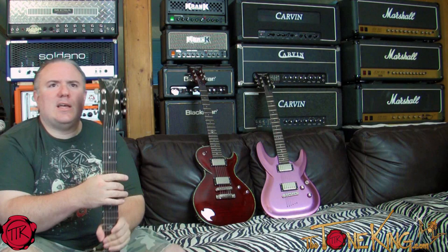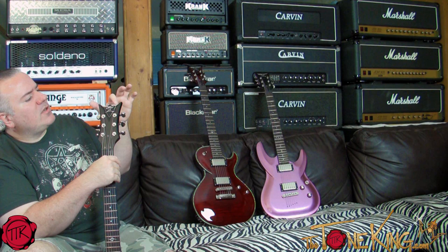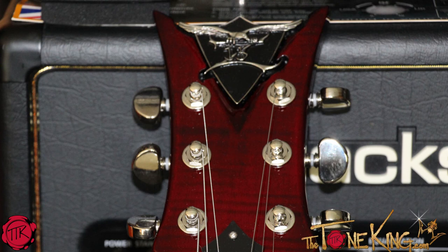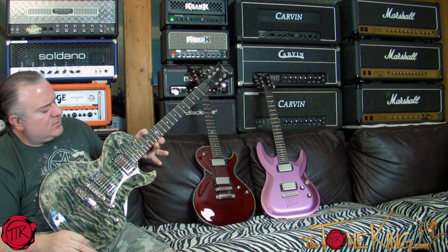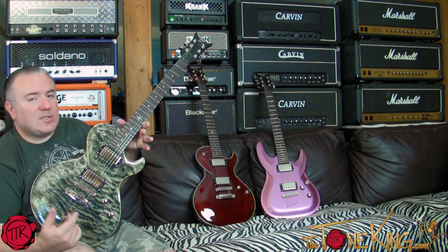DBZ is no longer part of DBZ Guitars, and that's okay. I've seen some of the guitars they're putting out today — they look good. Some differences: the headstocks are different. These are the older metal plate headstocks with a metal plate inserted into the headstock. Now they say 'DBZ Diamond,' so you can notice right away that the headstock is different. The headstock is probably the biggest difference.